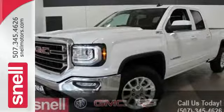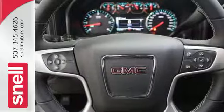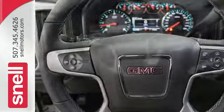For your safety, it has Hill Start Assist, StabiliTrak with Traction Control, and Electronic Trailer Sway Control.